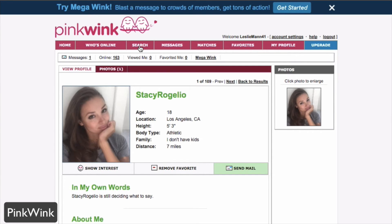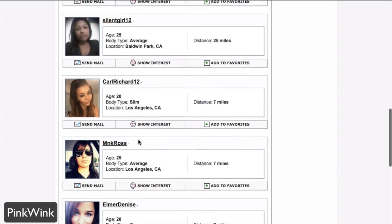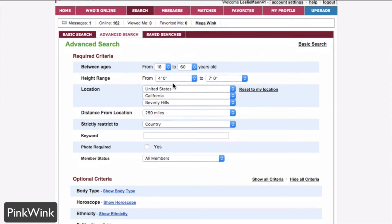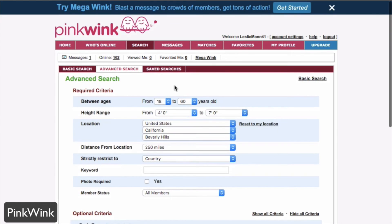The search feature allows you to find all the PinkWink ladies via basic search results. You can see the list of members and really filter that down based on your own criteria — either basic search or more advanced search with optional criteria like body type, horoscope, eye color, education, and more. You can filter down to personal preferences such as whether they have a photo on their profile, their current member status, and distance from your location.